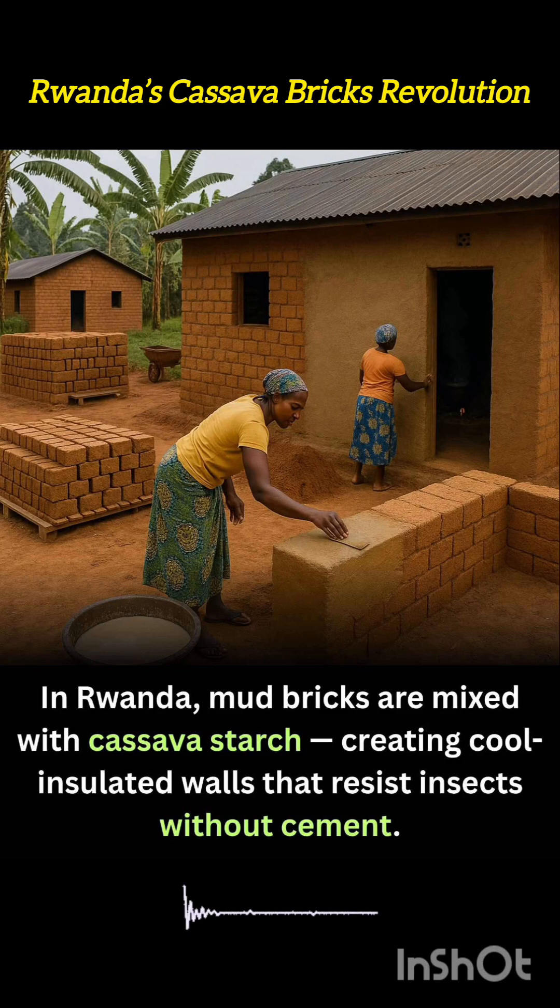In Rwanda, a remarkable blend of ancient building traditions and agricultural ingenuity is transforming rural construction: mud bricks infused with cassava starch. Instead of relying on industrial cement, which is costly and environmentally taxing, local builders mix mud with boiled cassava paste, forming bricks that are both sturdy and naturally insulated.